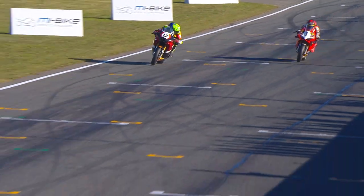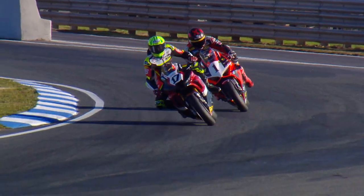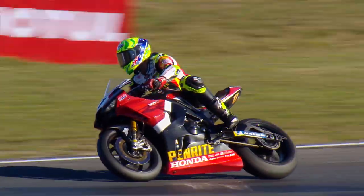I think Herfos may just hang on. This is going to be close. Maxwell comes to the inside, and Herfos gets it! He gets it — very, very small margin. 0.086 of a second.